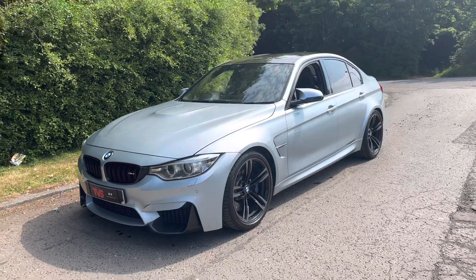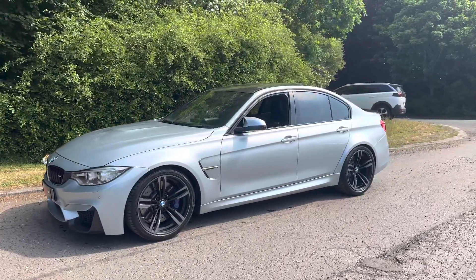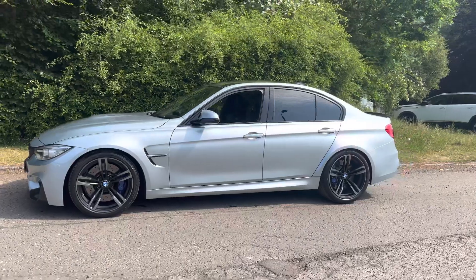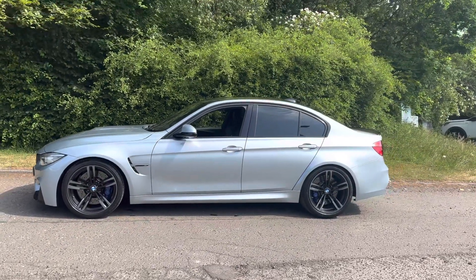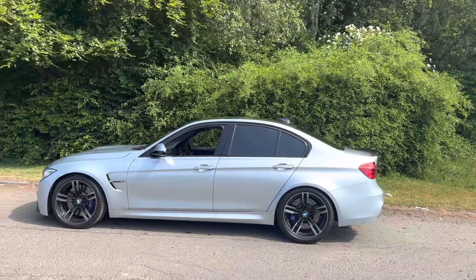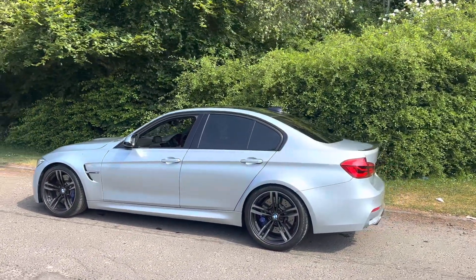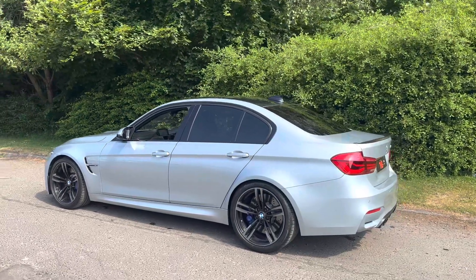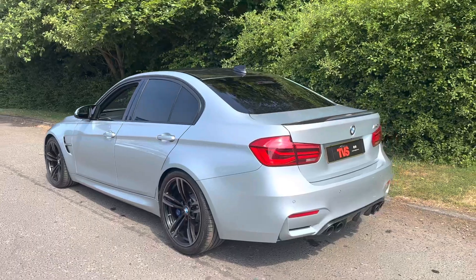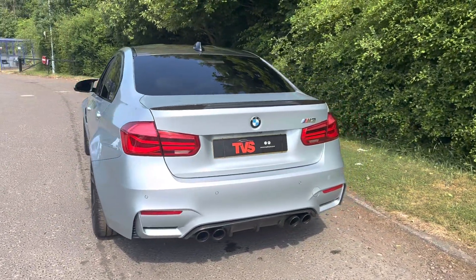Here we have the 2015 on a private plate BMW M3 four-door saloon with the DCT gearbox, finished in Silverstone Blue. It's a beautiful colour. It has full black Merino leather interior and has covered just 64,177 miles from new. It's a very well-specified vehicle and it comes with the two keys that it left the factory with.